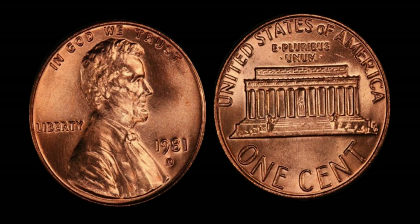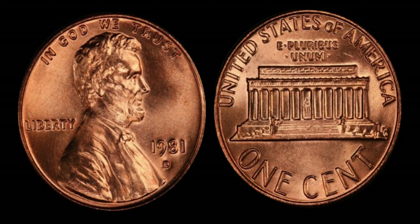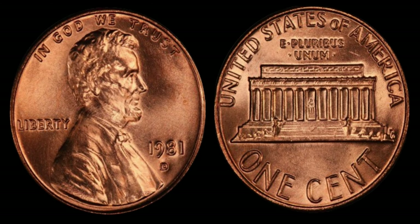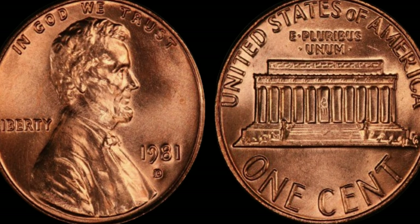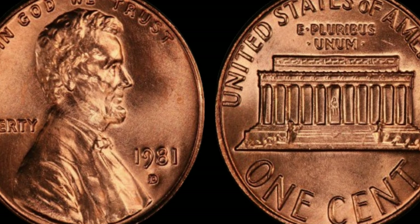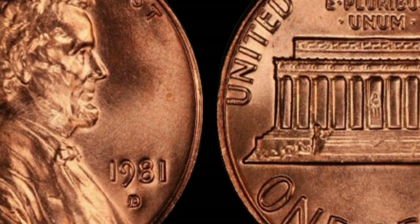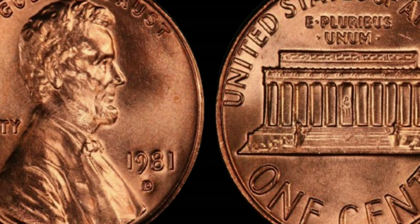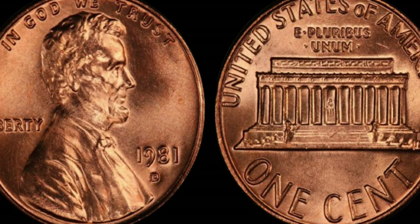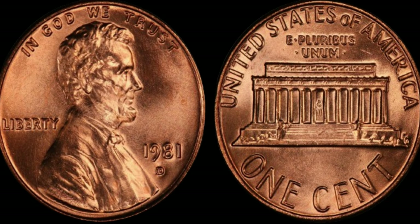The 1981 D Lincoln penny is a prime example of the unpredictability of coin production. Due to a misalignment of the dies or a double-striking error, some of these pennies exhibit a distinct doubling of the date and other features, making them extremely rare and highly sought after by collectors. The scarcity of these error coins has driven their value to astonishing heights, with some specimens fetching prices upwards of a million dollars in auctions and private sales.